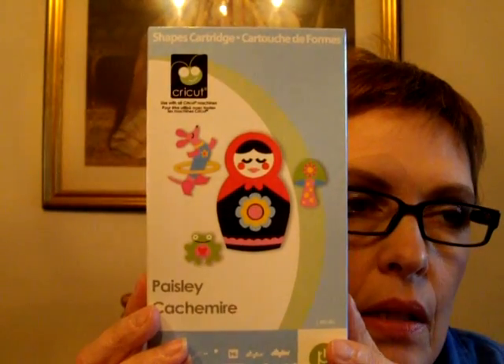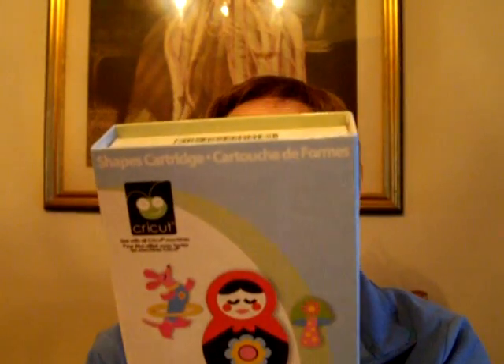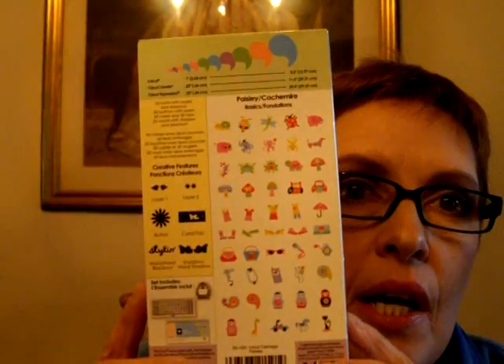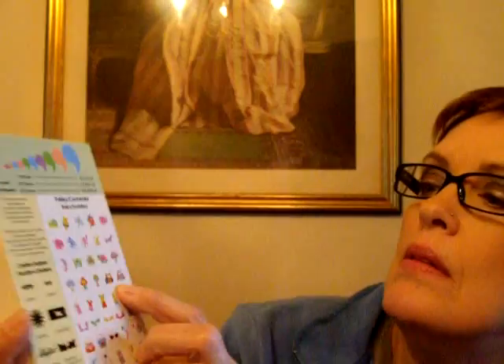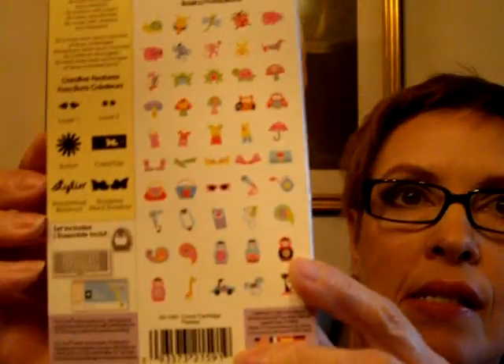This is one of my newest ones — the Paisley cartridge, which I got on sale at Michael's for about $19. It has Russian dolls, purses, sunglasses, owls, a turtle, a frog, and a monkey. I know Sujay is really interested in this one because of the owls — there are two right here. It also has clothes, shoes, sunglasses, some paisleys, and a hair dryer. It's a really neat assortment of images and I haven't used it yet.